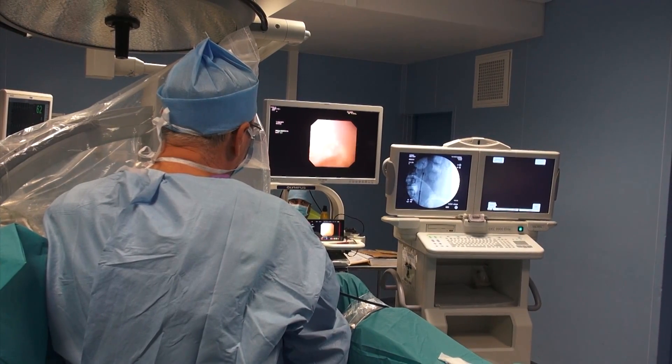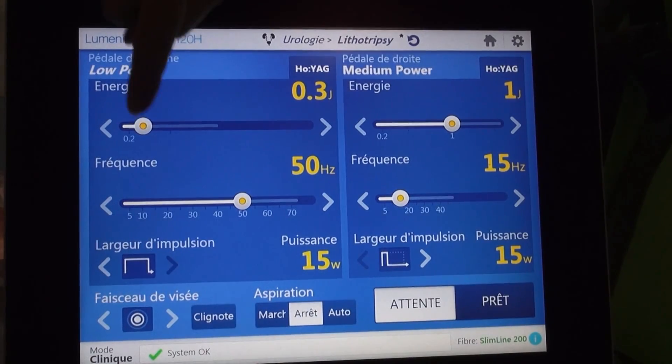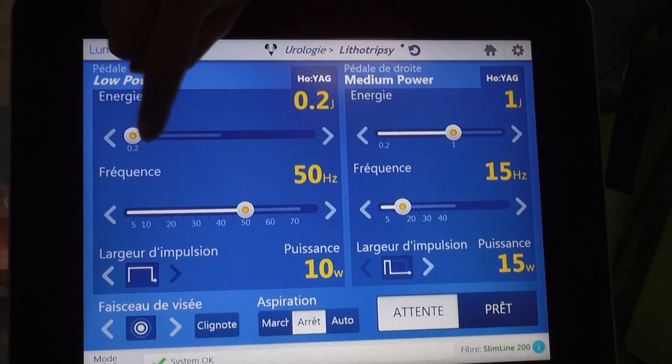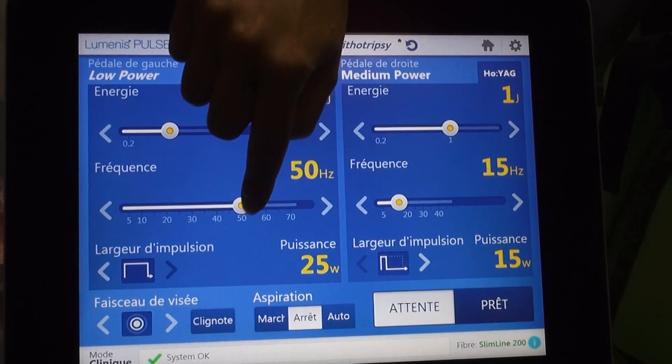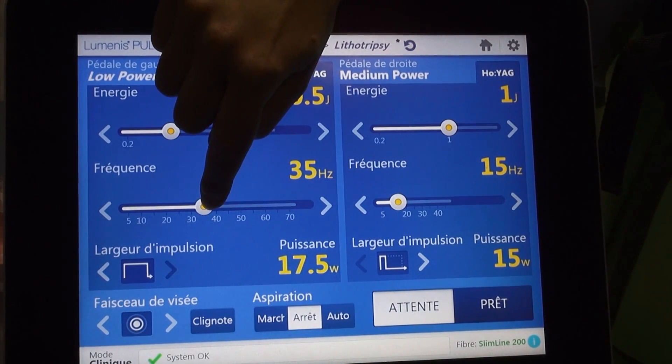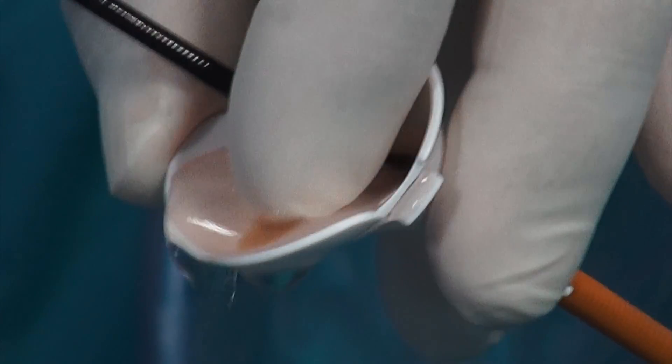With a 200 micrometer fiber, the maximal power is 15 watts. In order to avoid retropulsion, we can use the dusting method, which requires low energy — for example 0.5 joules — and high frequency, such as 30 Hz, associated with long pulse duration. The sand resulting from dusting is well seen at the extremity of the access sheath.